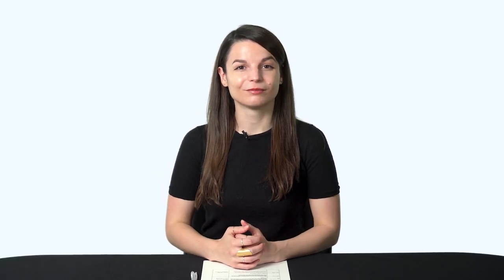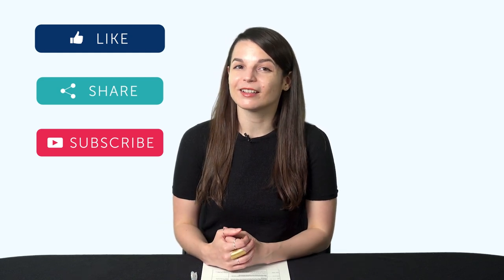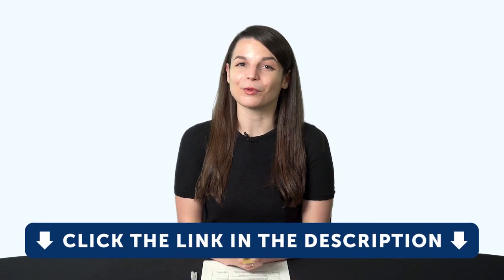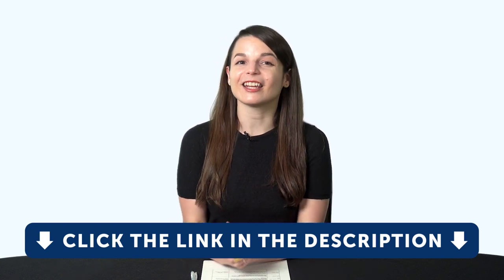Thank you for watching this episode of Monthly Review. Next time we'll talk about the first step in your language learning journey that will guarantee your success. If you enjoyed these tips, hit the like button, share the video with anyone who's trying to learn a language, and subscribe to our channel. We release new videos every week. If you're ready to finally learn language the fast, fun, and easy way and start speaking from your very first lesson, get our complete learning program. Sign up for your free lifetime account right now by clicking the link in the description.